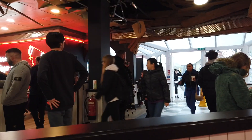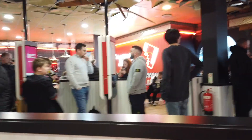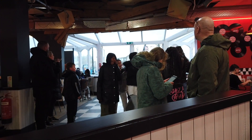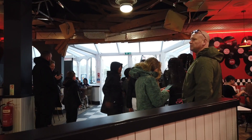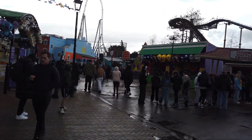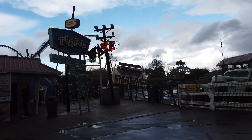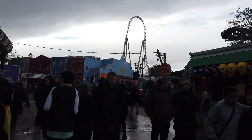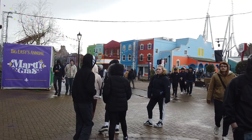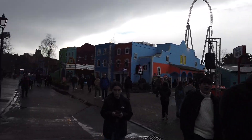Thorpe Park weather update - everyone's come inside because it's absolutely chucking it down. It was not this busy five minutes ago. Tidal Wave is actually closed due to the weather - a ride you get wet on, and it closes in the rain! I would not want to be on that boat - it's probably about 8 degrees and it's dropped down a bit. Let's go find a ride that's not closed due to the weather.